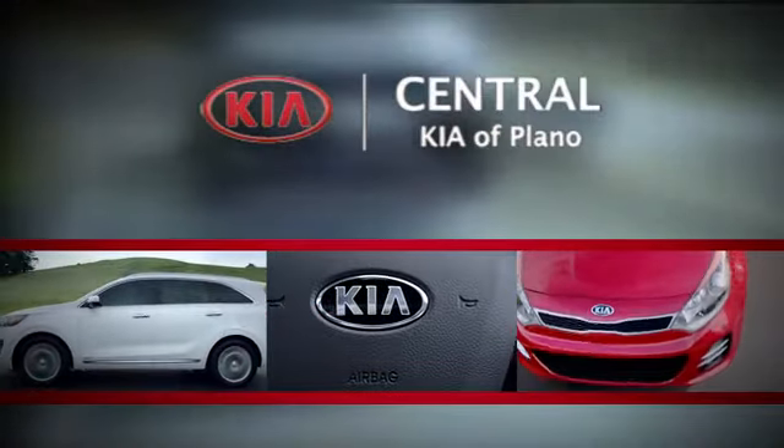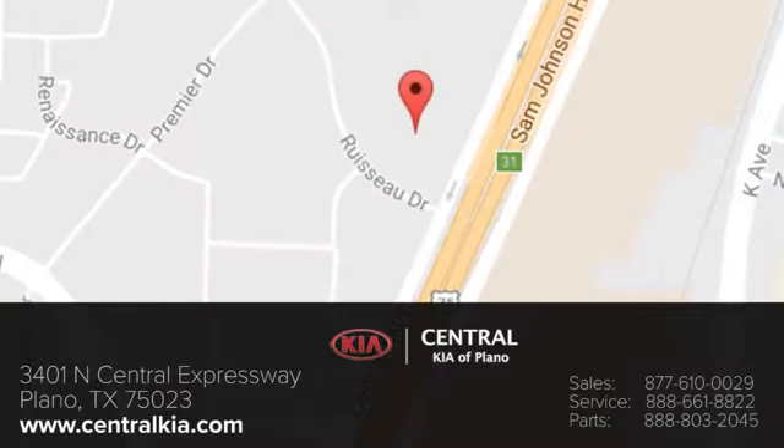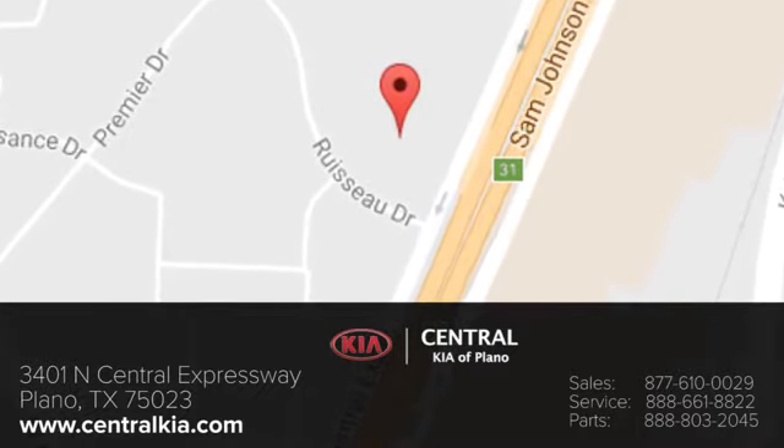The staff at Central Kia of Plano will help you find the vehicle you've always wanted. Call, click, or stop in today. We're located at 3401 North Central Expressway in Plano, Texas.